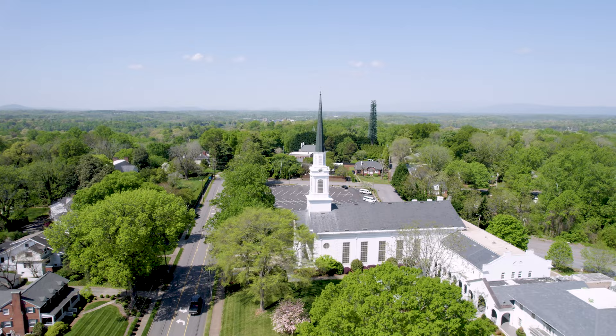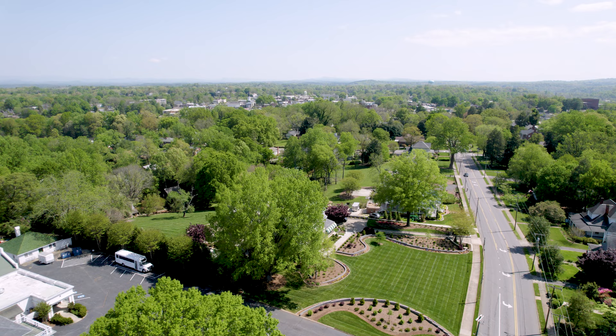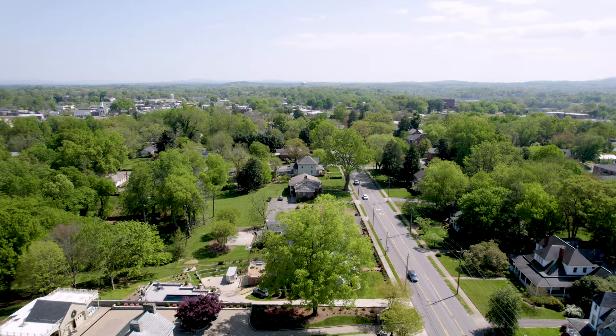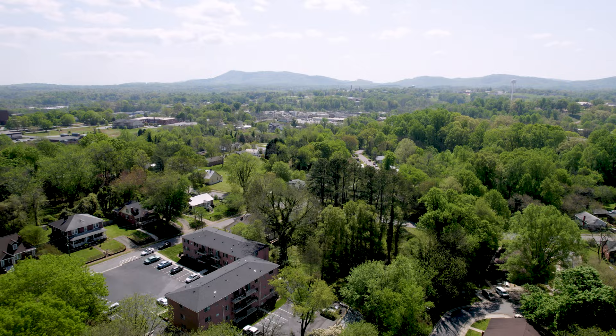I turn around at this point and start heading back. That's a good shot of First Baptist Church — it's a big white brick church with a beautiful steeple and a pretty yard with a nice mowing pattern. I turn back to the south, slightly back toward High Peak Mountain, which has all the comm towers for the Morganton and Burke County area.